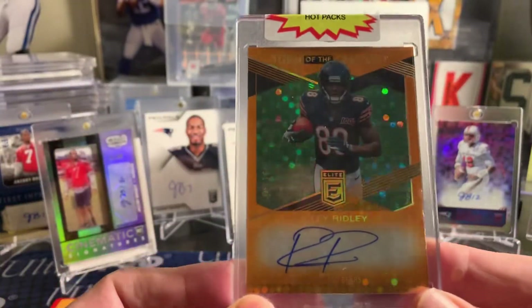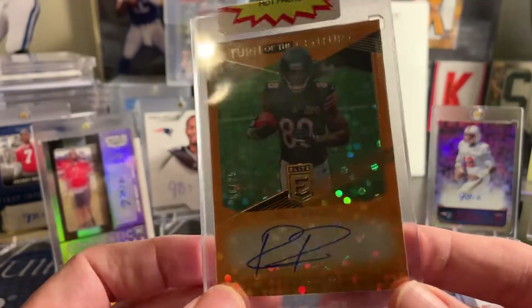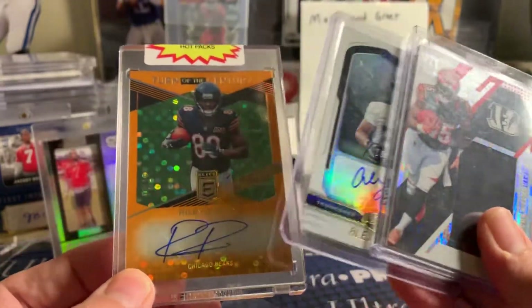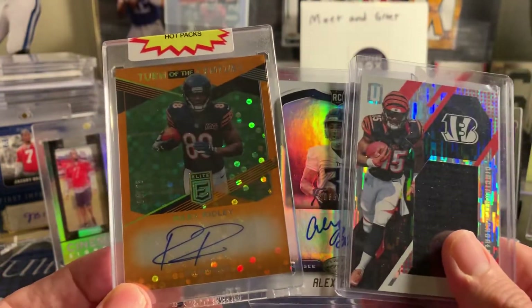That's numbered to only 25. So every single one of these Whammy Packs will have a one-touch card that should be of higher value. And then, as I said, you may get one to two extra throw-ins. He had to ship this, and this is $25. Tell us what you think in the comments below.